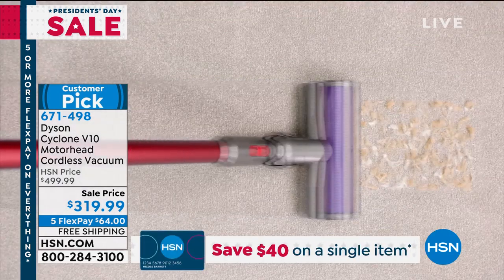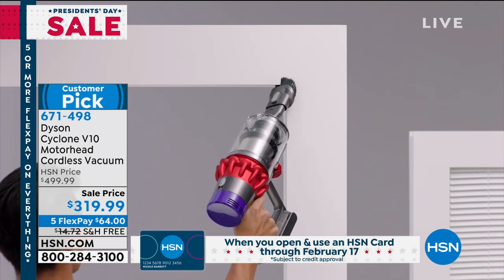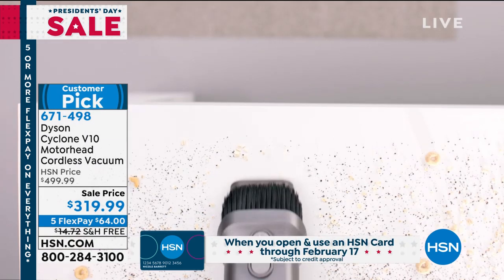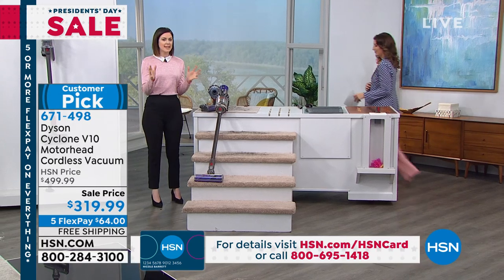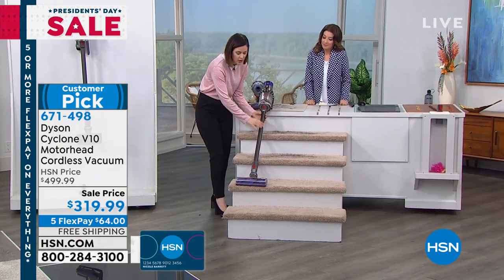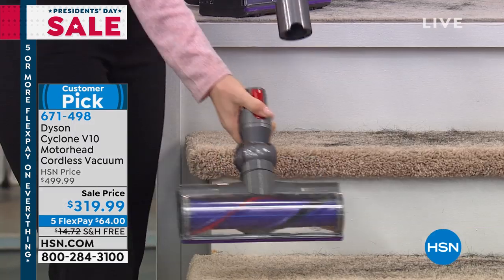We haven't altered anything to do that either — this is exactly what you would get if you went to Dyson.com, just a better price point. I play the vacuum out here because I think it's important to notice when I actually unclip the motorhead — Red Means Action right here. I'm going to unclip. Very simple to do. And suddenly you have four feet of reach to be able to go to the ceiling fans, top of bookcases, vents, whatever you like.